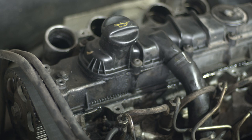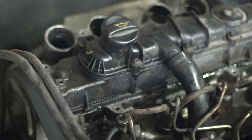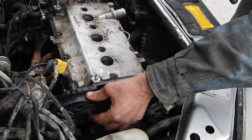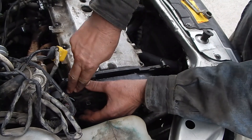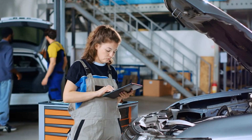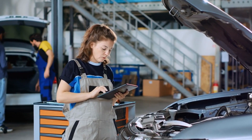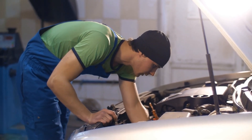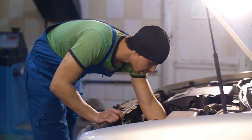Unusual noises, such as knocking, ticking, or grinding, can indicate issues with internal engine components. Identify the source of the noise, whether it's a loose or damaged part. Inspect and tighten or replace components such as belts, chains, or bearings. If the noise persists, have a professional mechanic diagnose and repair the problem to prevent further damage.